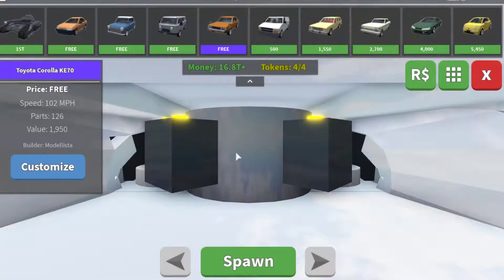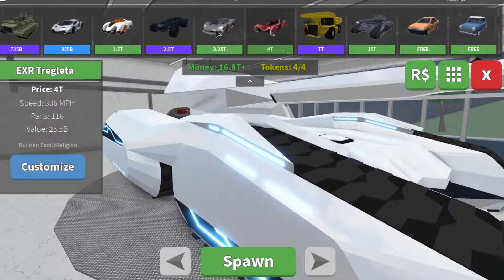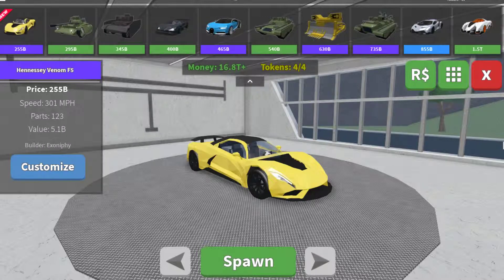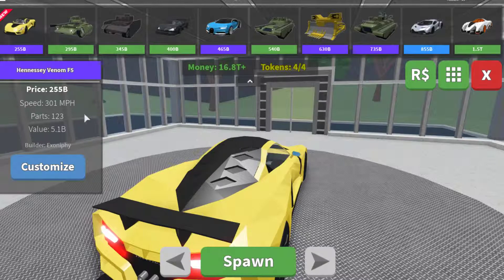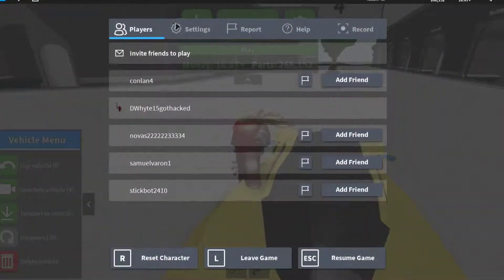I'm super excited for this because these are cars that I've been waiting for for a long, long time. First is the Hennessy Venom F5, top speed of 301 miles per hour. Let's customize it — headphone users, I'm so sorry, but I'm gonna have to turn off the volume to see what this sounds like.